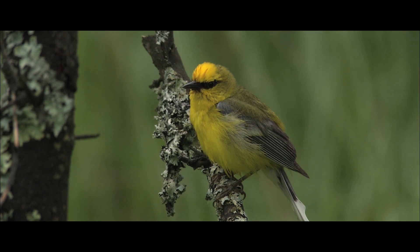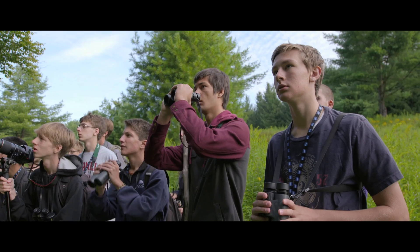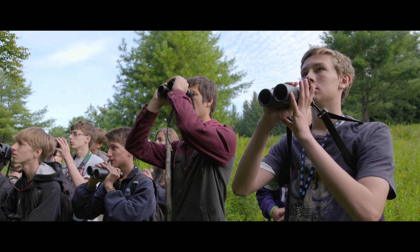This lichen-covered tree, and the pine that's behind it just to the left — you can see some yellow needles, it's about 10 o'clock-ish. Yellow needles.